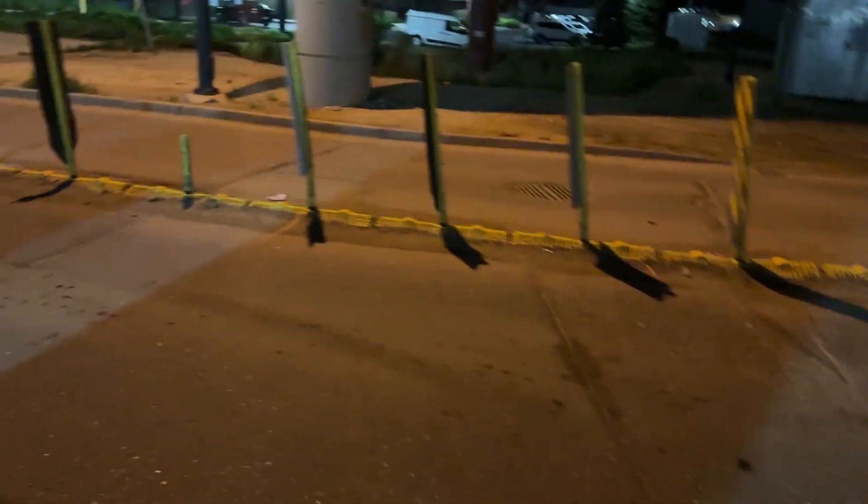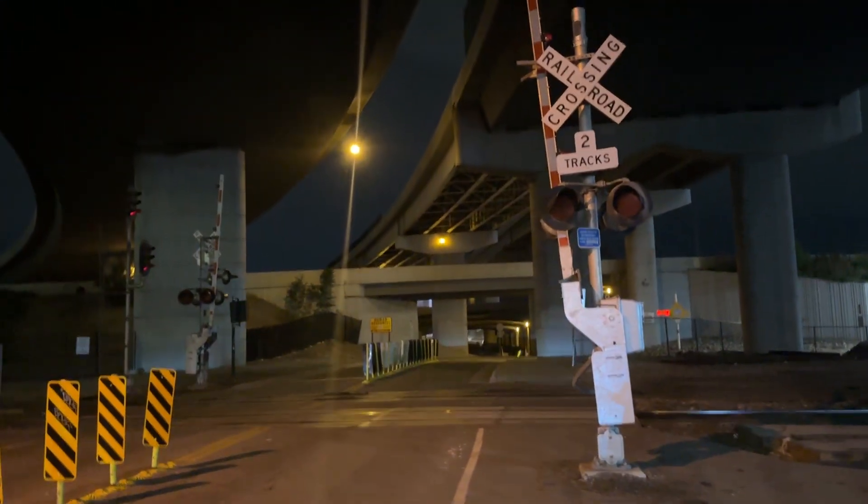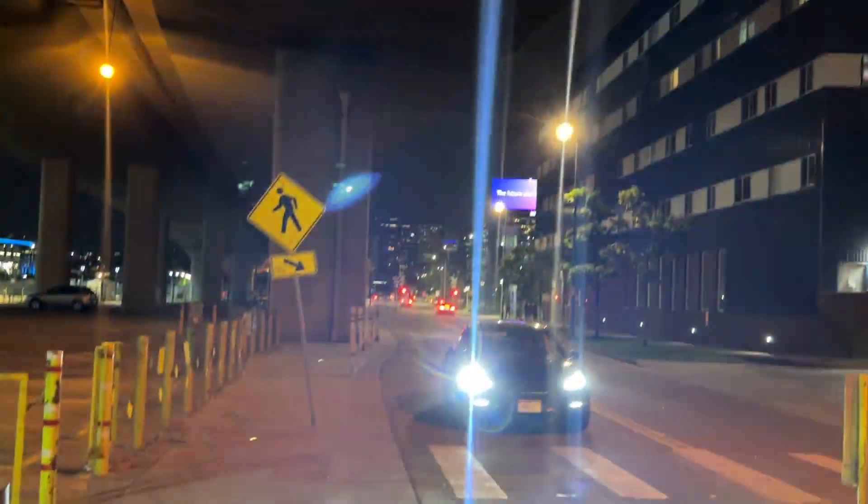No idea where this GS Type 2 came from — probably from one of the many crossings around here that lost a GS Type 2 recently or got replaced. Also, my number two is active over there.